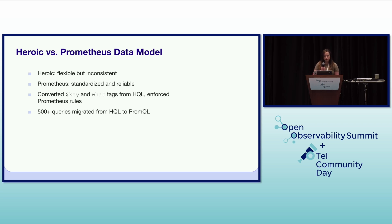This also involved migrating hundreds of queries from HQL to PromQL, which was a major undertaking for our team, with little to no effort required from end users — it was basically invisible to them, which was great.